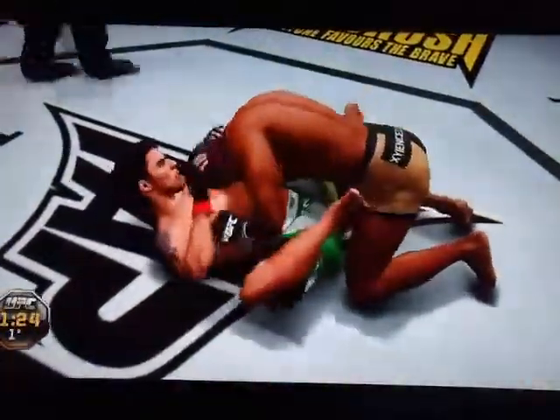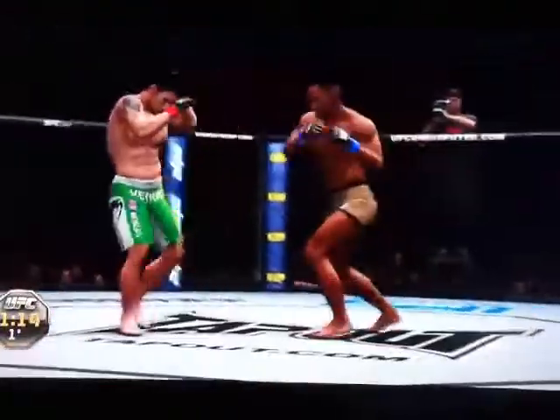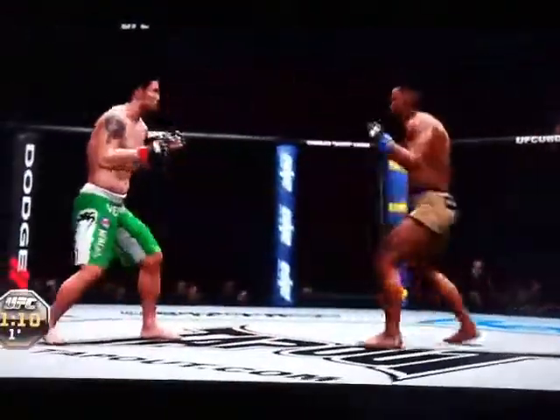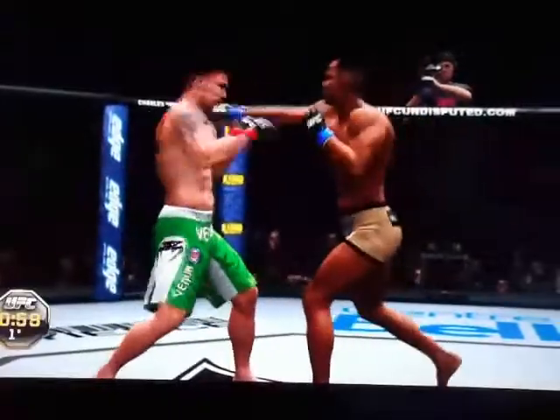Under 90 seconds remains in the first of three five-minute rounds. Pushing his opponent away. Just over a minute remains. Swing and miss. Huge uppercut jump!